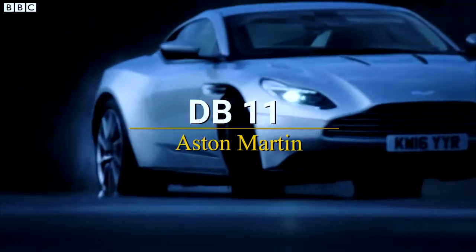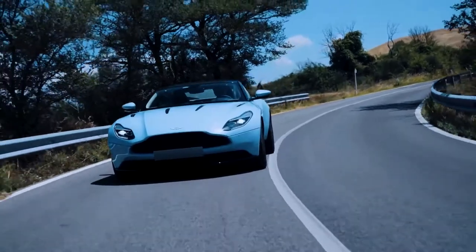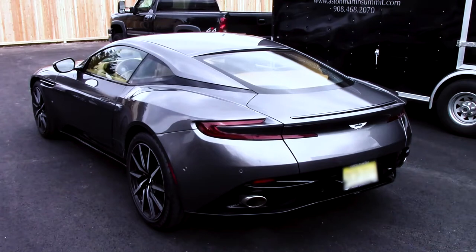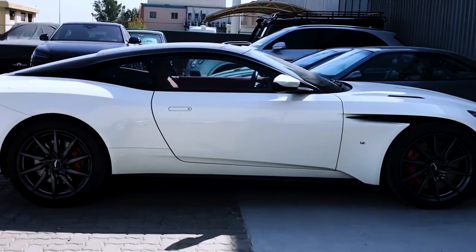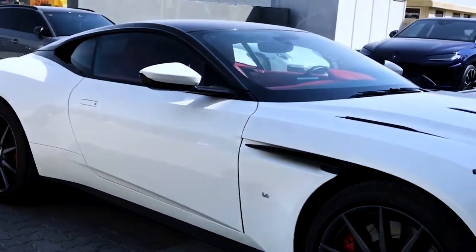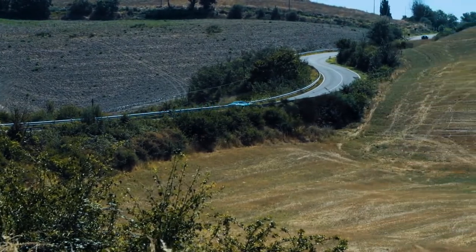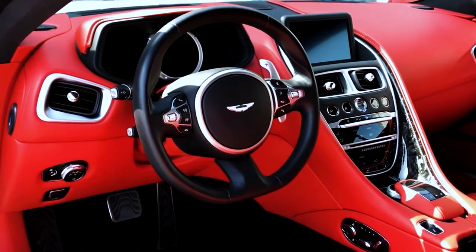Aston Martin DB11. The DB11 is the most powerful and efficient DB production model in Aston Martin's history, serving as the standard bearer for a whole new generation of automobiles. The 2021 Aston Martin DB11 straddles the border between sports vehicle and Grand Tourer. Whether equipped with a fixed roof or retractable soft top, its long, low, and broad body draws attention. Thanks to cutting-edge aerodynamic design and superb handling, it smashes through streets with raw energy while remaining poised and glued to the road.